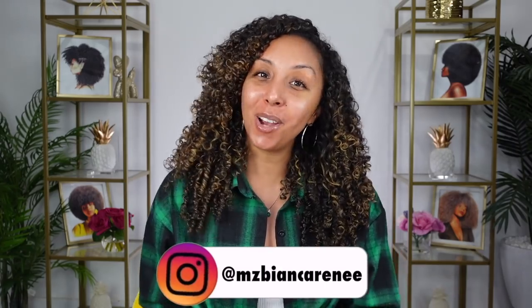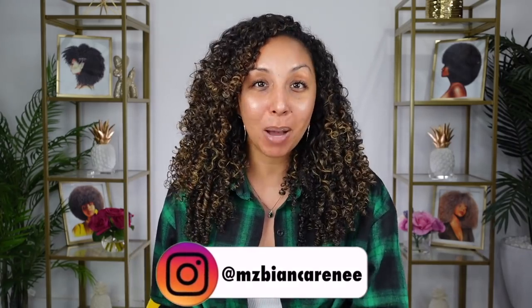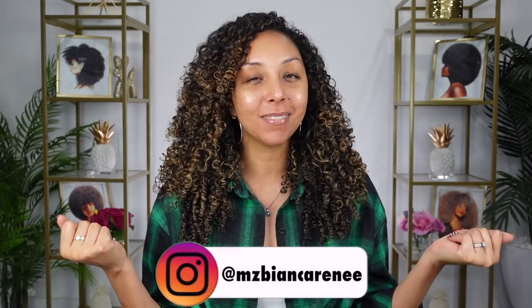Hey beauties, I'm Bianca Renee and you're watching Bianca Renee Today. Today I'm coming at you barefaced, no foundation, just healthy glowing skin. And if you've been here since day one, you know that I had extremely acne prone skin, super oily, super red, just like painful acne. But now that my skin is under control, it just feels so good to feel confident in my own skin.